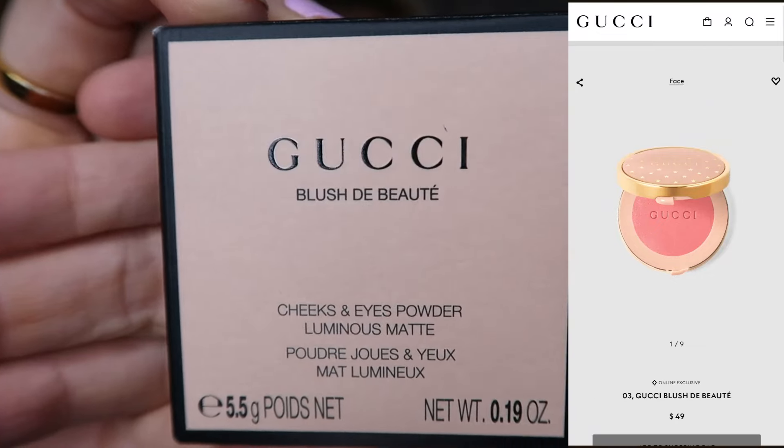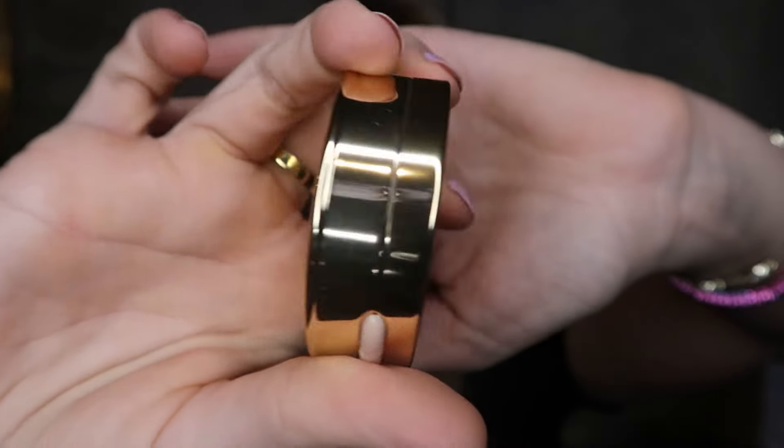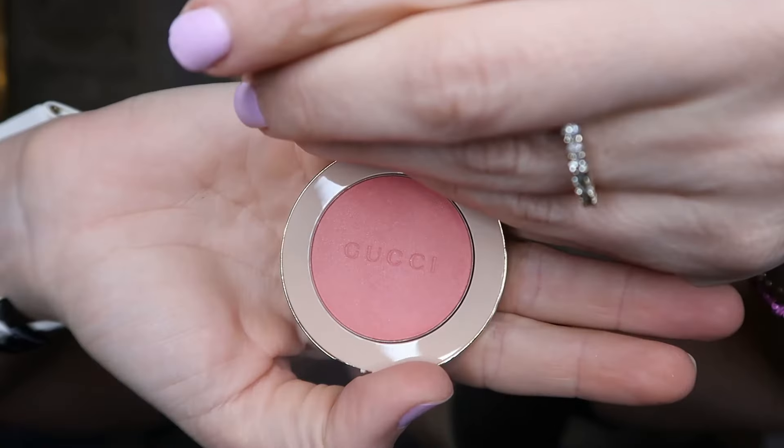Let's start with Gucci. This Gucci cheeks and eyes powder retails for $49, but I paid $29.75. The packaging has stars all over it with a beautiful gold metallic finish. It's a peachy color — I can see why they said cheeks and eye powder. Next is the Dior Addict Lip Maximizer in 013 Beige. It is $40 on the Dior website. The packaging is so pretty. Again, retail is $40 on the Dior website, but I paid $29.75. Oh my gosh, it smells so good.